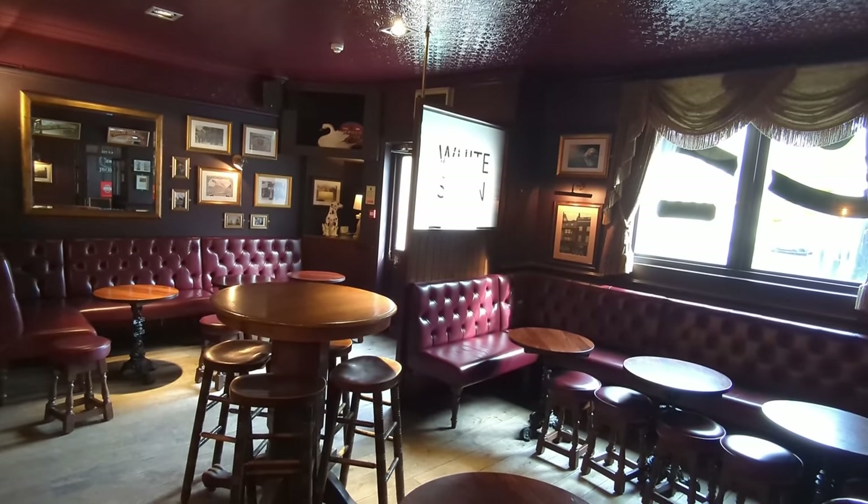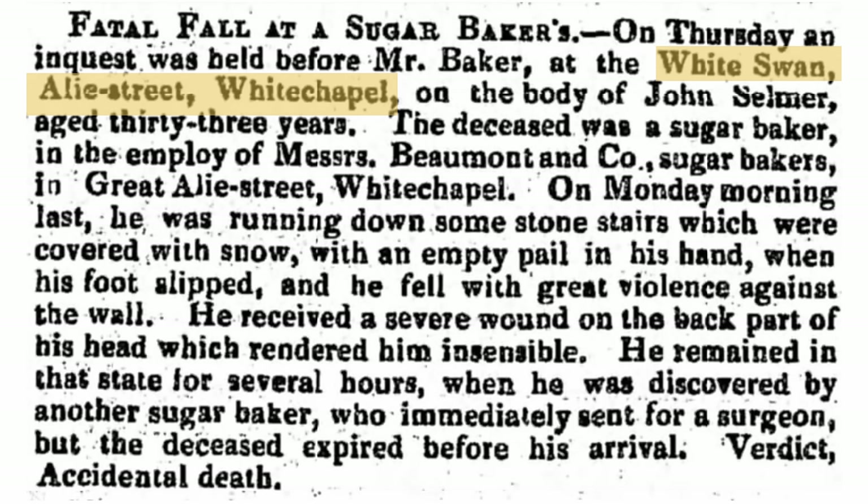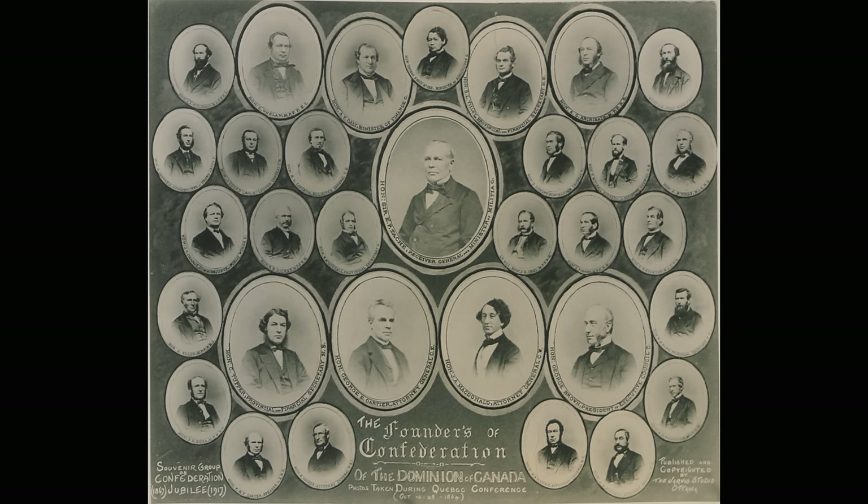The earliest records on the London Wiki site for this pub go back to 1809, and the earliest newspaper mention I could find was from 1847, about a fatal fall at a sugar baker's - I think sugar baker is another word for sugar refiner, and Whitechapel was at one time a big area for these. John Sebastian Helmcken grew up here; his parents ran the pub. He moved to British Columbia in 1850 to work as a doctor, and he played a significant role in the province joining the Canadian Confederation.